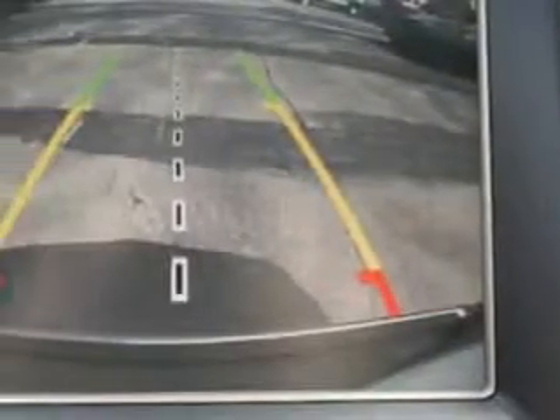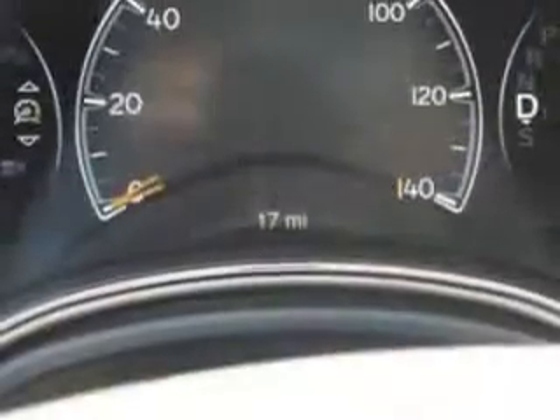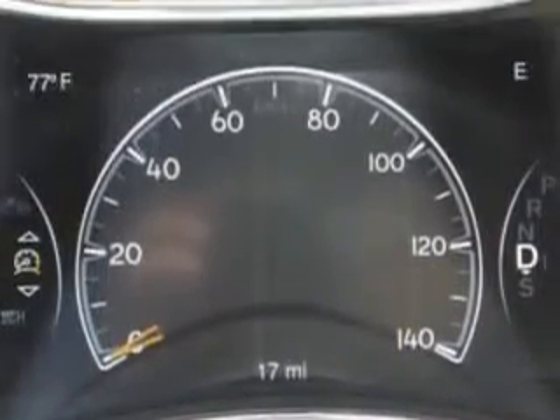Enjoy the drive and have peace of mind in this 2014 Jeep Grand Cherokee. See us at Riverside Autoplex of Muscogee today.